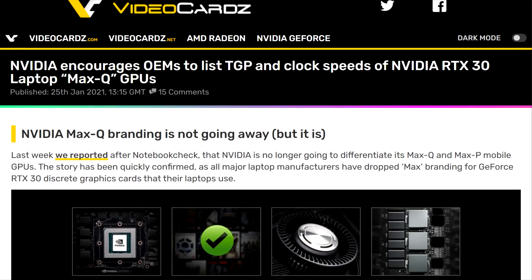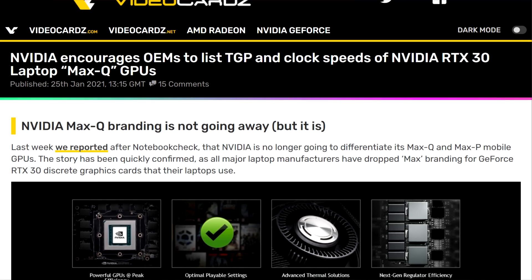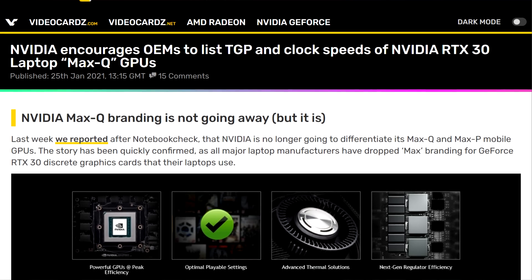The worst part is not all laptop manufacturers are disclosing which variant of the GPU is in their notebook. NVIDIA does say that it encourages manufacturers to list TGPs and clock speeds for notebook GPUs, but a lot of brands have yet to do so. Hopefully NVIDIA does something about this, because that's pretty much as confusing as it could get for a mainstream consumer.